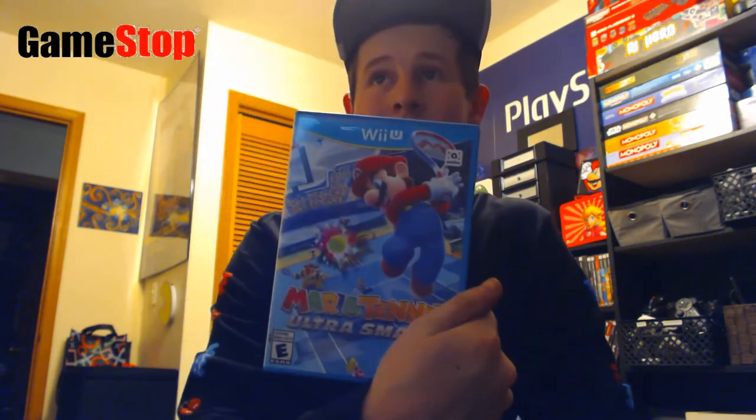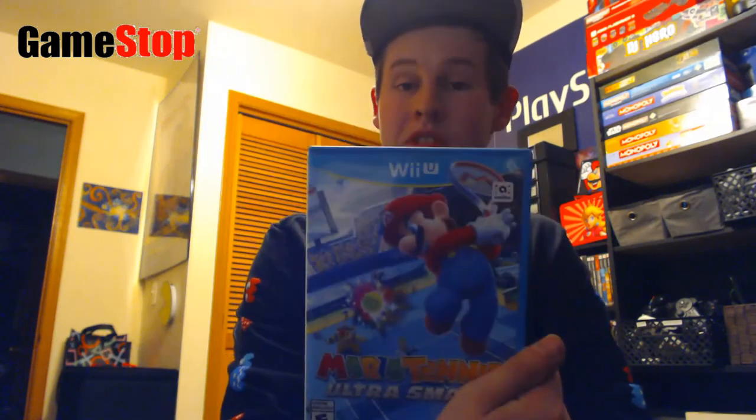That'll do it for Mercari. Next up is GameStop. At one of the stores they do a buy two, get one free on pre-owned games — that includes Wii U. In that deal I got Mario Tennis Ultra Smash on the Wii U. I'm definitely looking for Wii U games to add before they go off the shelves at GameStop. I've never played a Mario Tennis game, especially not one with motion controls, so I'm super excited to see what this one's like.